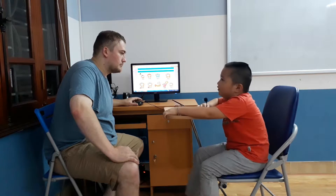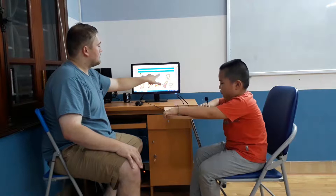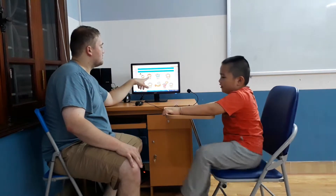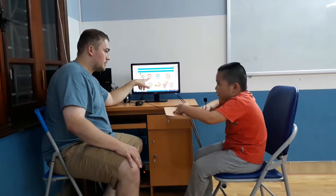Hot. I am hot. Which one is hot? This one? And what is this? Tiger. Tiger.